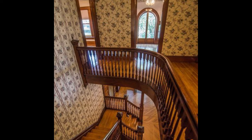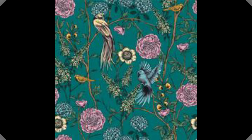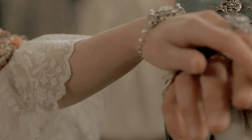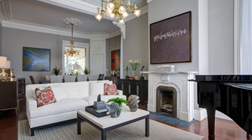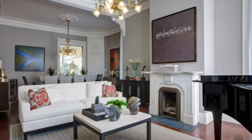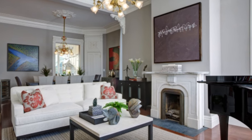Wall decor plays a significant role in Victorian style home interiors. Consider using wallpaper with elaborate patterns, floral motifs, or damask designs to add timeless elegance to your walls. Choose wallpapers with subtle metallic finishes or matte textures for a modern twist. Incorporate decorative wall moldings, such as crown molding or wainscoting, to enhance the architectural charm, pairing perfectly with contemporary artwork or mirrors with ornate frames, balancing the past and present.